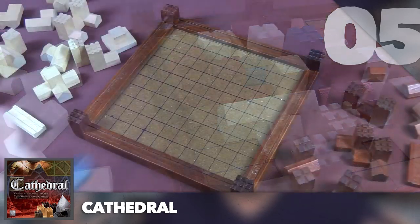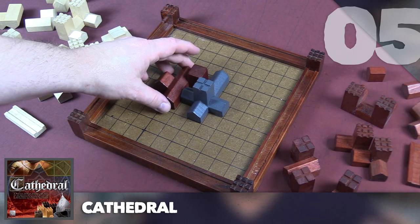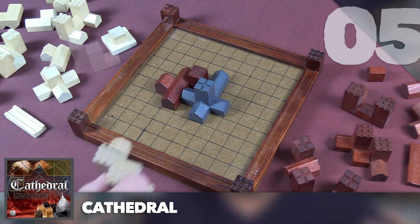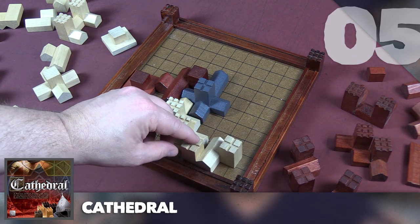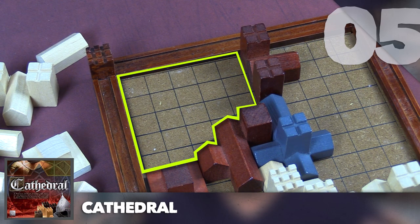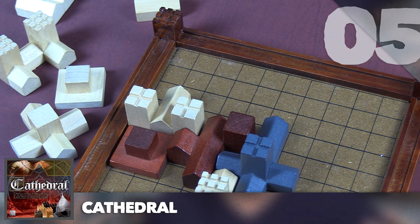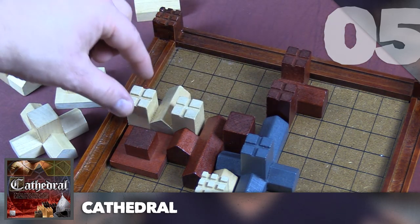In Cathedral, you start by placing the cathedral piece down, then each player takes turns placing buildings around it. The game ends when neither player can place a piece — the board is too full — and the player who covered the most grid spaces wins. A key strategy is walling off sections of the board with your pieces only; if a section is completely walled off, the opponent can't place there. If there's only one of the opponent's buildings in that walled section, they have to remove it.